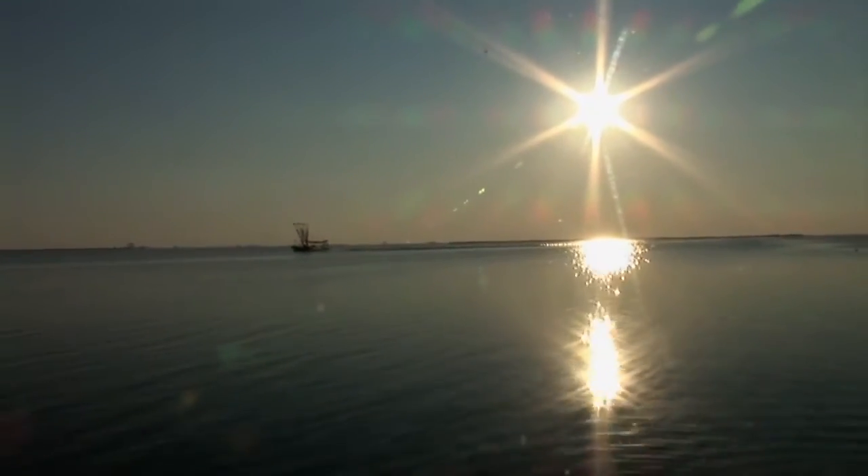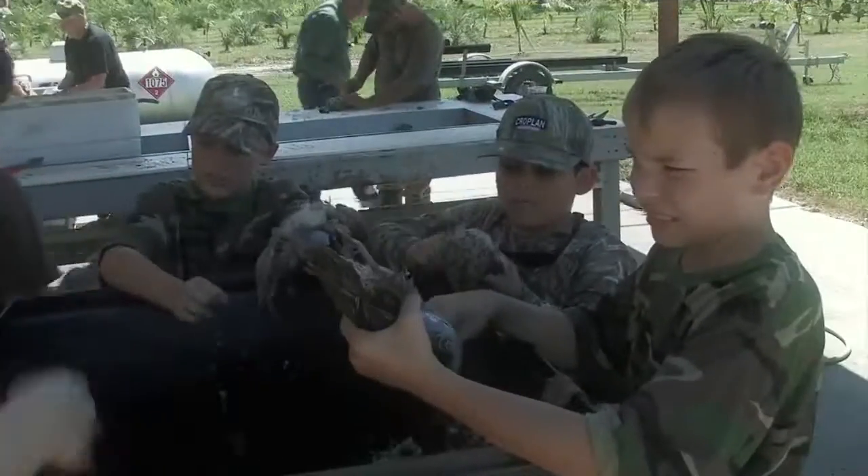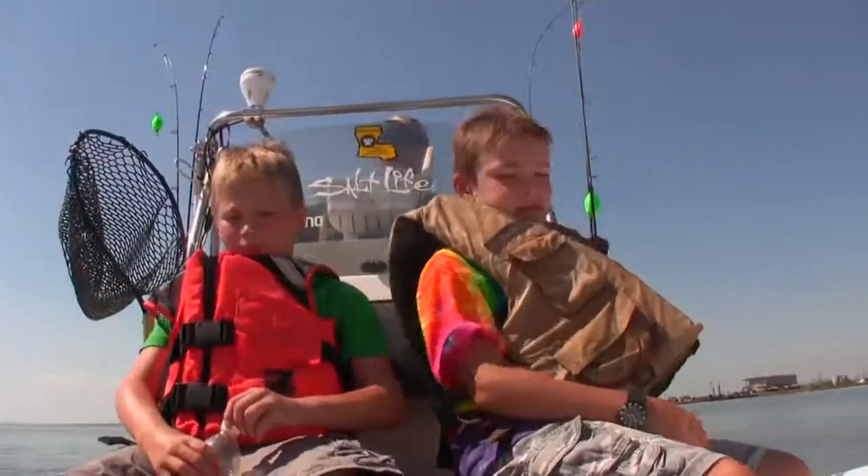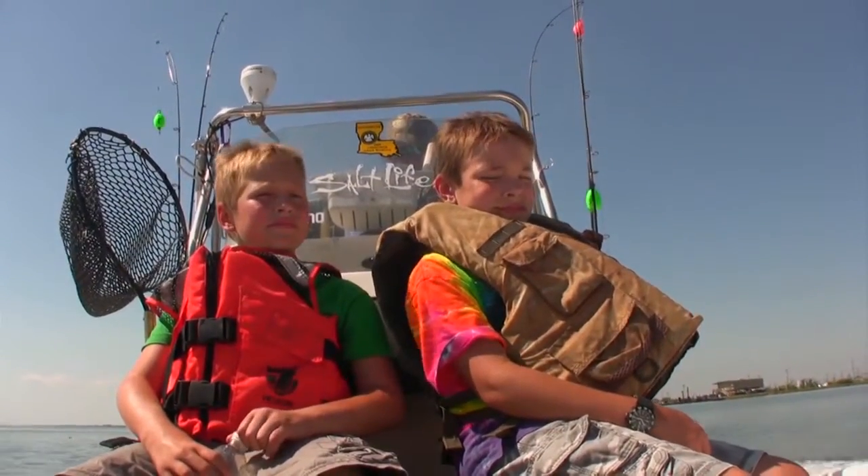On day three from Cajun Fishing Adventures, we head out on a boat. My kids had two days of hunting to learn how important this area was for migratory birds, and now we get to see firsthand how vital the area was as a fishery.